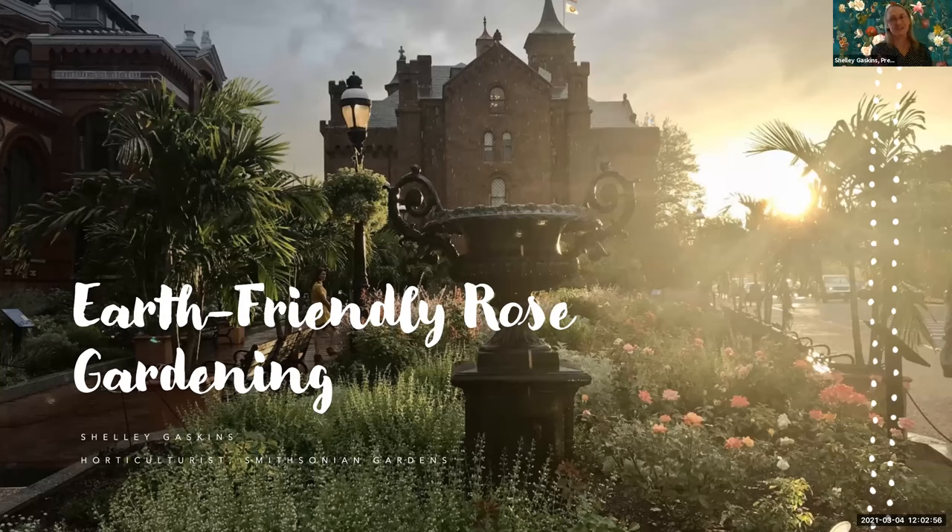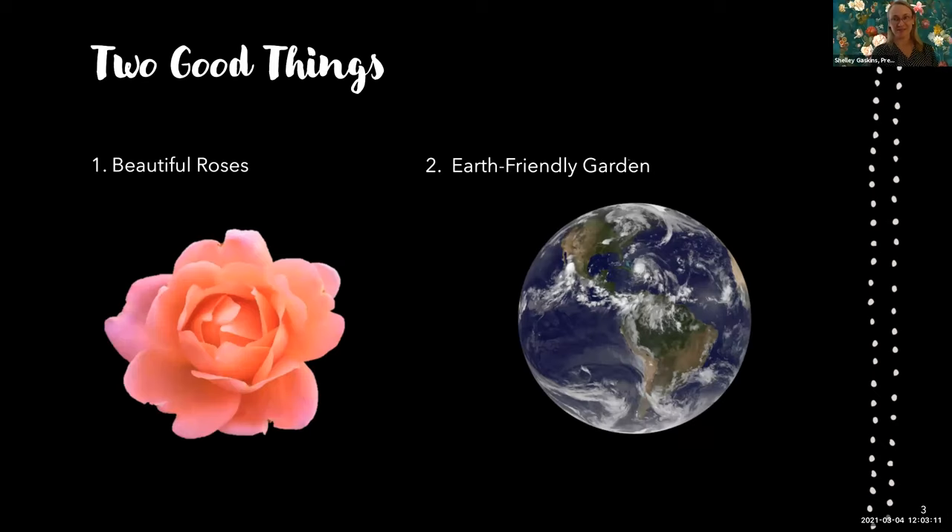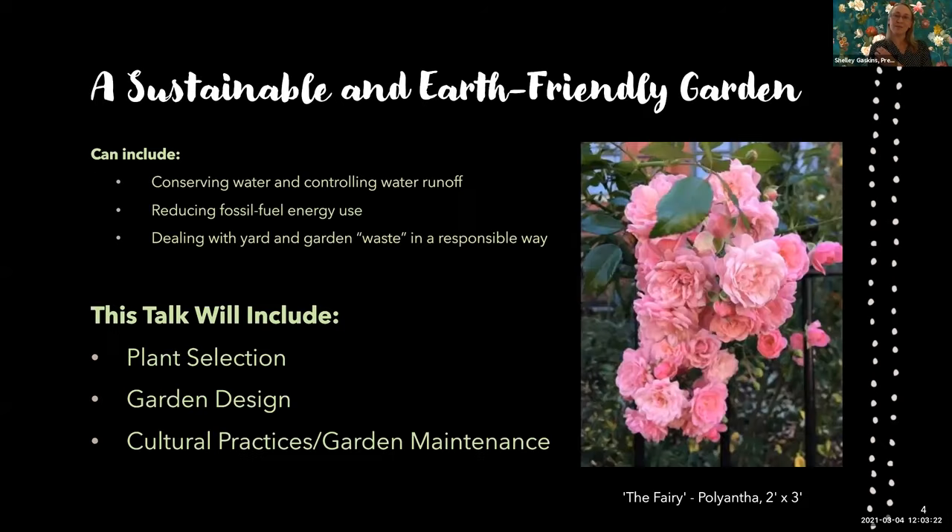This earth-friendly rose gardening comes from a personal challenge to meet my values in this garden. Have you ever heard the phrase 'have your cake and eat it too'? According to the Cambridge Dictionary, this means to have or do two good things at the same time that are normally impossible — in this case, beautiful roses and an earth-friendly garden. I want to explain what I mean by a sustainable or earth-friendly garden: it can include water conservation, fossil fuel reduction, composting, and more. But looking through the lens of a rose garden, I'm going to talk about plant selection, garden design, and cultural practices.